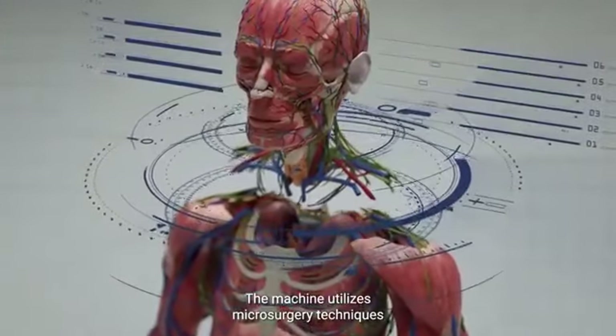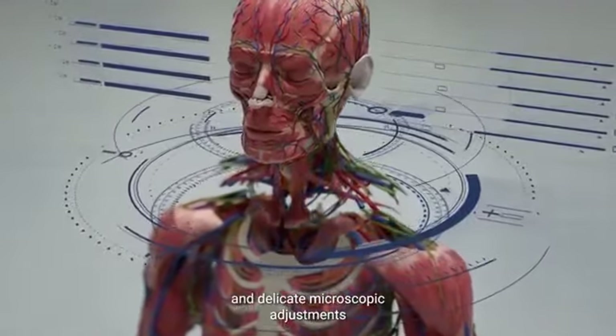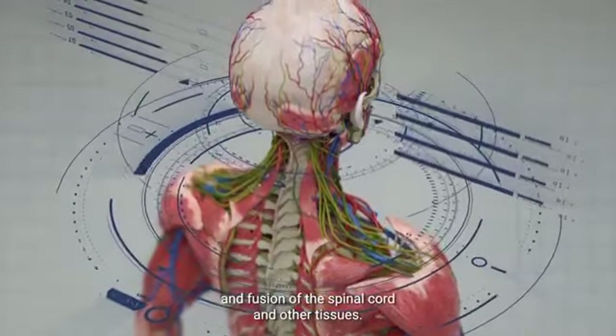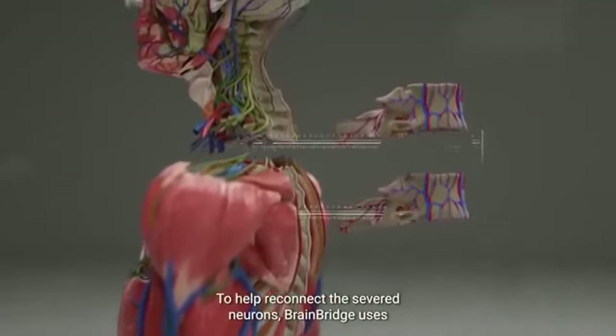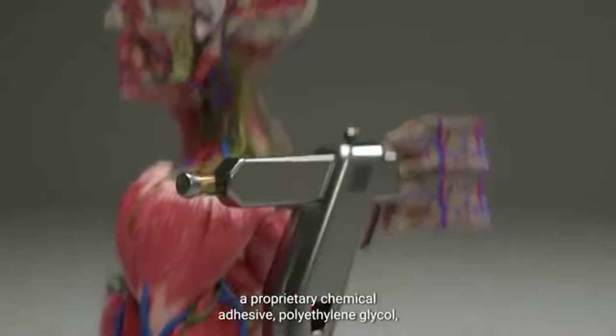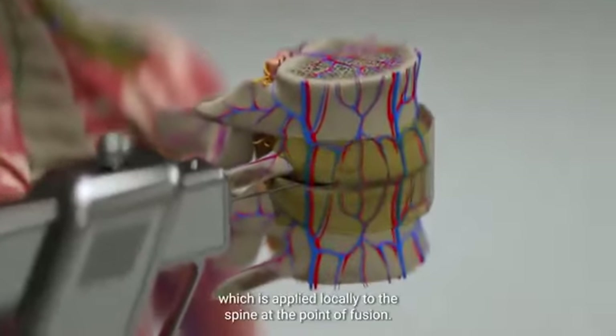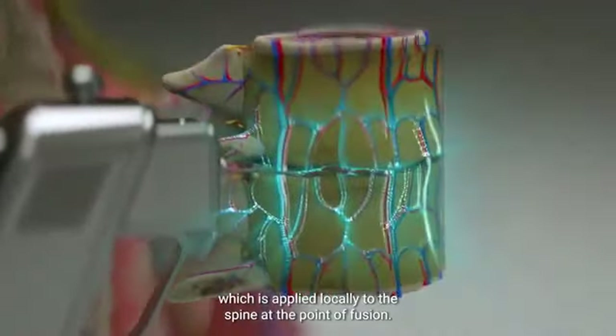The machine utilizes microsurgery techniques and delicate microscopic adjustments to ensure the proper alignment and fusion of the spinal cord and other tissues. To help reconnect the severed neurons, BrainBridge uses a proprietary chemical adhesive, polyethylene glycol, which is applied locally to the spine at the point of fusion.